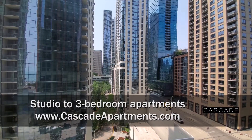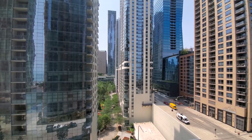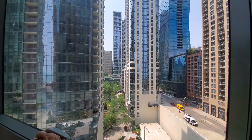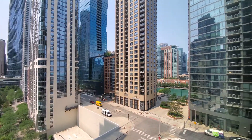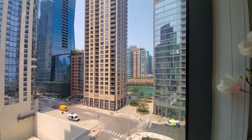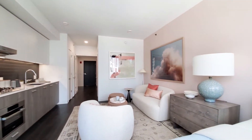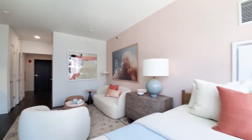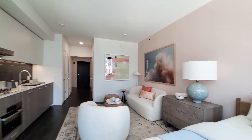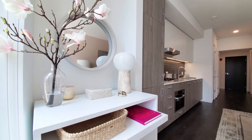I'm at apartment 701, a studio, looking west through floor-to-ceiling windows toward the park at Lakeshore East, and turning for a view out toward the Chicago River. It's a nice-sized studio with space for sleeping and furniture. The model is showing an office desk.